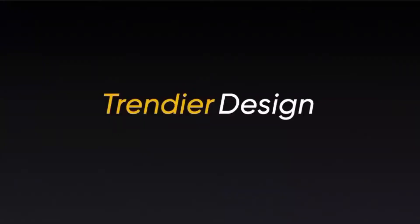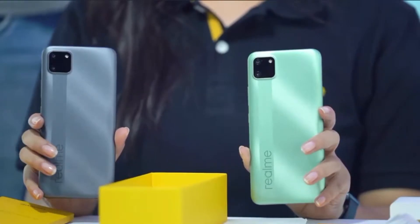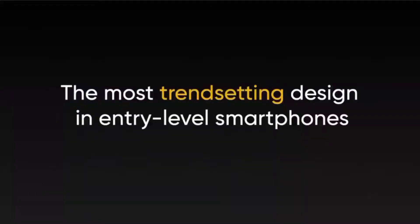Now let's take a look at the design of the phone. From the very first look, we can see that the realme c11 has a trendy new design. I conducted a quick poll amongst our employees and many colleagues said that the realme c11 is the most aesthetically pleasing design in this category. I too believe that it supports the most trendsetting design in the entry level smartphone segment.